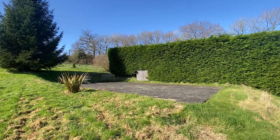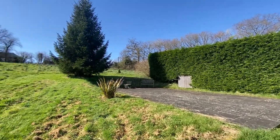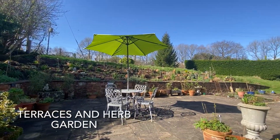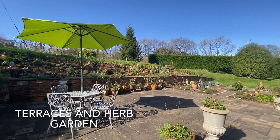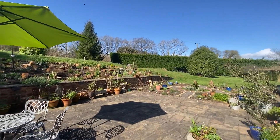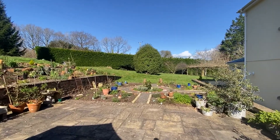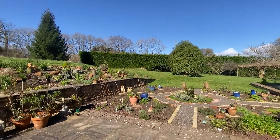The upper grounds are laid to meadow and adjoin open countryside. There are various sweeping terraces and seating areas. This rear terrace has a recently planted herb garden beside and direct access from the kitchen door.